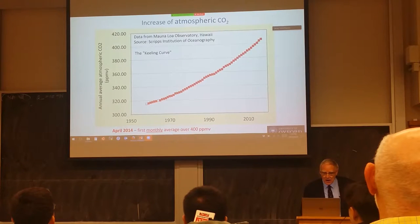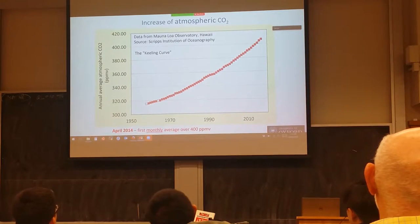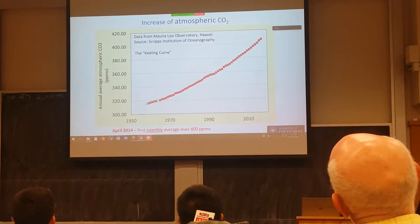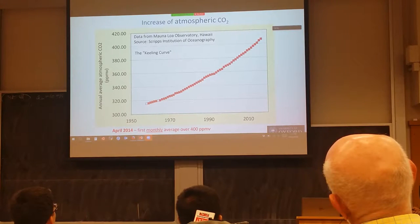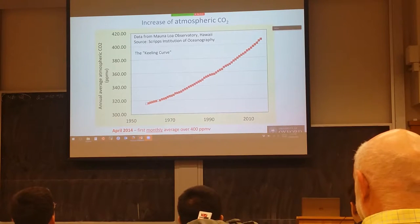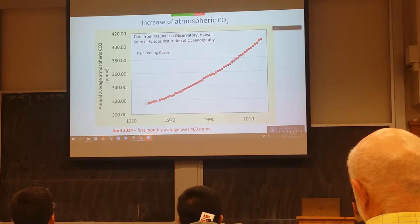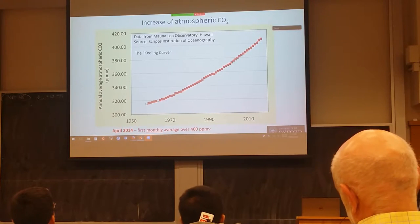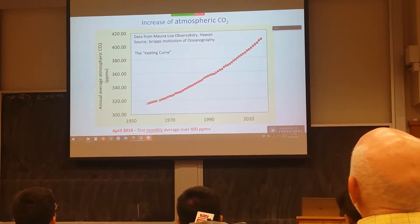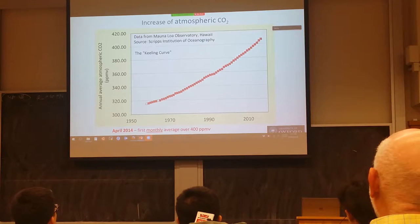This is the principal source of data relating to the issue of climate change — probably the most important, and certainly in my view the most infamous, graph in scientific history. It shows the increase of atmospheric CO2 over the last 50 or so years, measured at a monitoring station in Hawaii. When they started monitoring, the levels of atmospheric CO2 were about 320 parts per million by volume, and now it's over 400. In fact, 2014 was the first monthly average over 400.